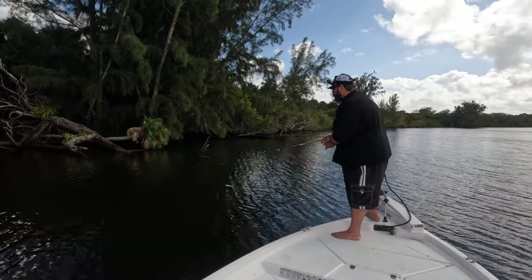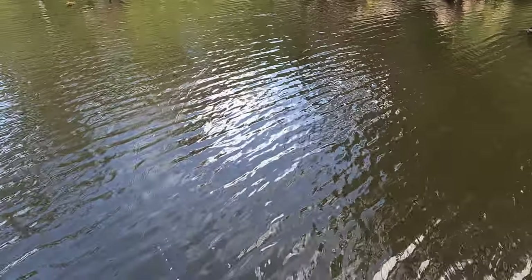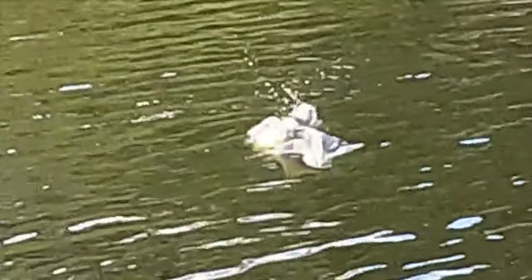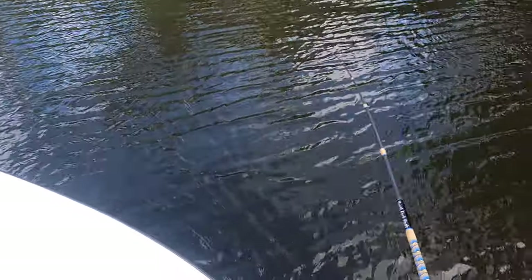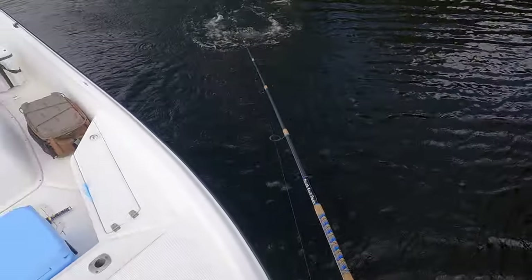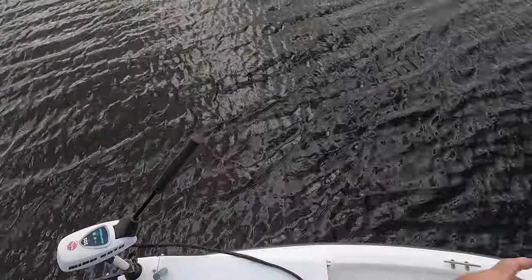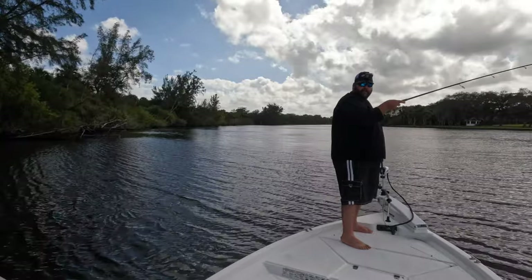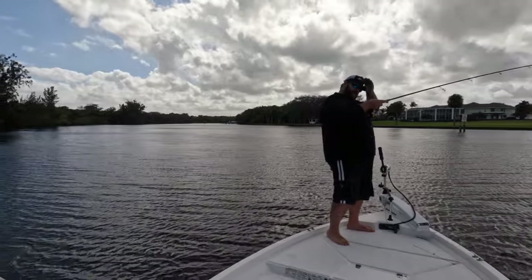Come on big girl! There we go - oh yeah baby! Rod is tangled but I got her - got a free swimmer, look at that fish! Oh yeah baby, we got a free swimmer on! Sight fishing at its best - there ain't nothing more exciting than that. Did you see that strike? That was epic!